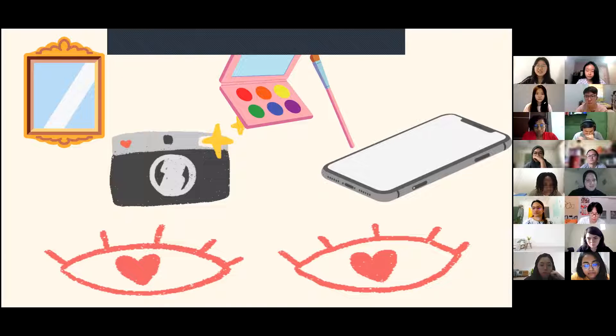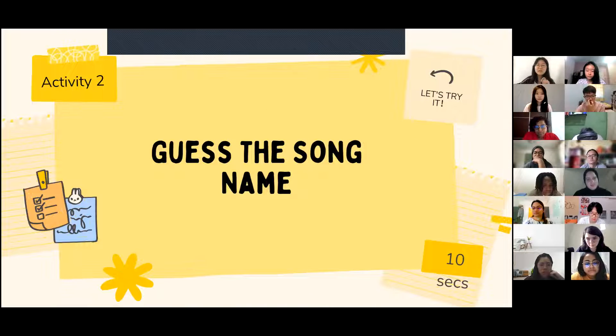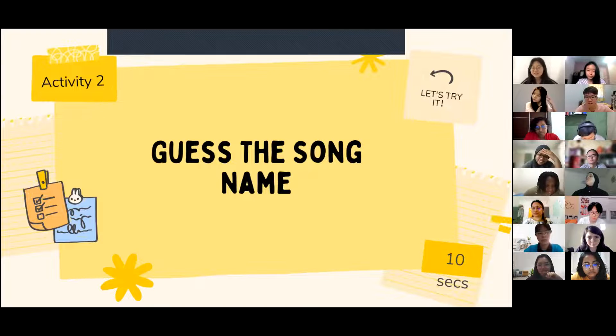Before we get deeper into that, let's move to the next activity: the Musical Guessing Game! I will play the intro of a song, and you'll guess the title. Let's see who can be in the top six — I put six because it's a lucky number in China. The first one is very easy, and I'm sure most of us have heard it. You can open your mic or type in the chat. Starting in three, two, one!